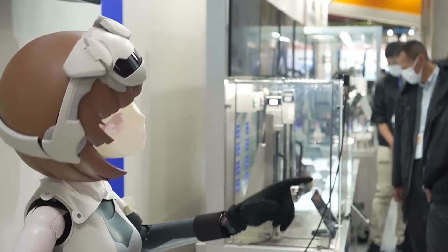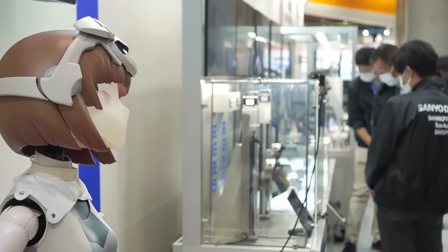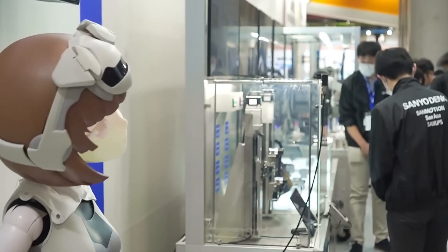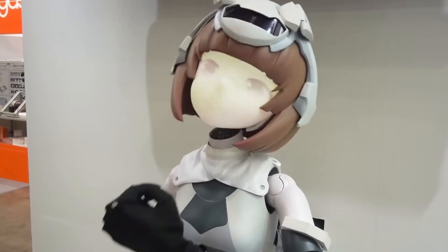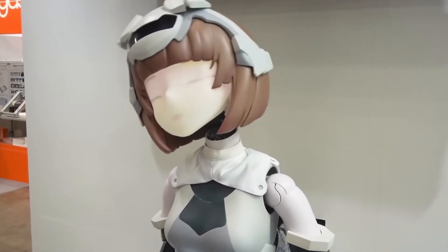Future developments for Hatsuki aim to enhance her mobility, expanding her potential applications across various industries. As technology advances, Hatsuki represents an exciting fusion of robotics and creative expression, offering a glimpse into the future of AI-driven interactive entertainment.